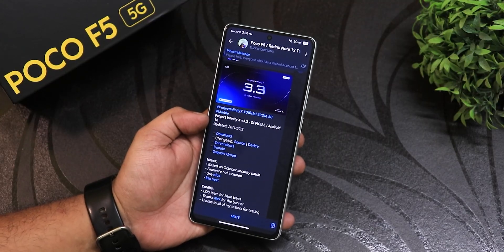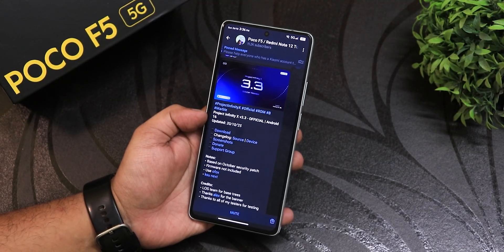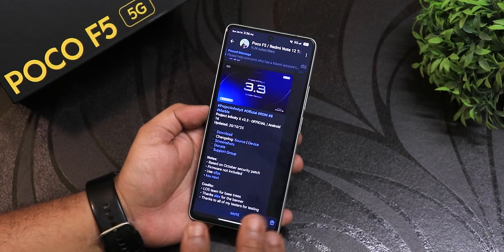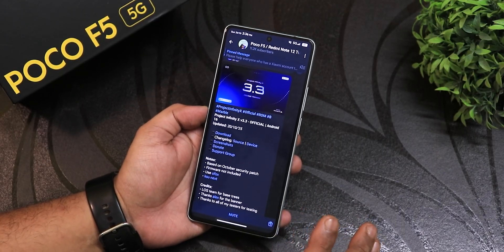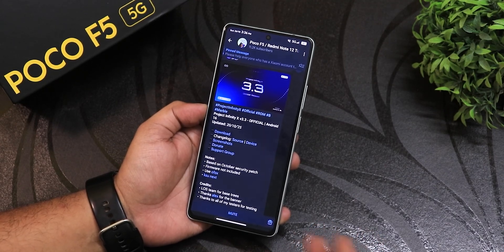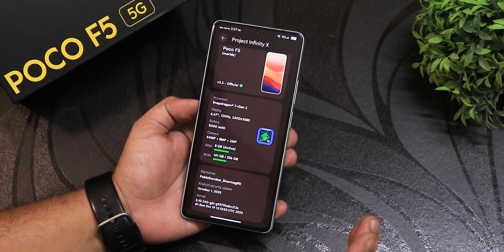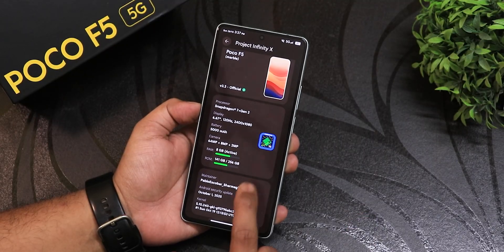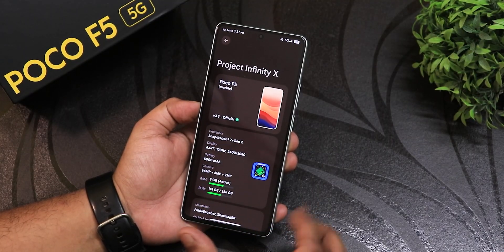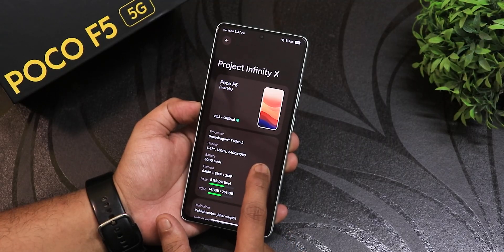I will explain all the good things and bad things that I have experienced in this ROM, so do stay tuned till the end. If you don't know how to flash this ROM or how to back up before clean flashing, all the guides are listed in the description below. Let me quickly show you the about section — it has the Infinity X logo, shows version 3.3 and the wallpaper you're using, with specs mentioned.